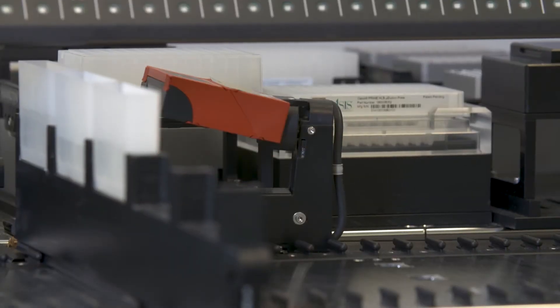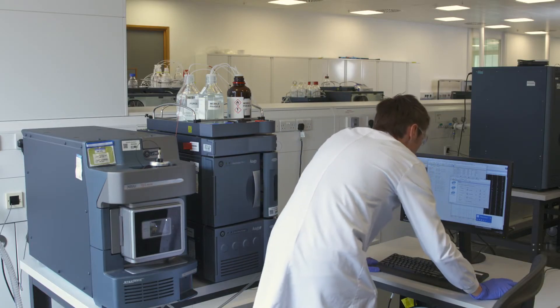We take customers through the possibilities of not just sample analysis but streamlining the laboratory processes to provide fast and more reliable results, with the use of barcode scanners, reporting and data extraction that are readable by LIMS.